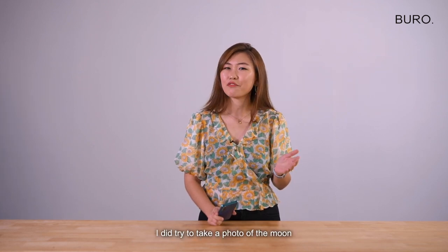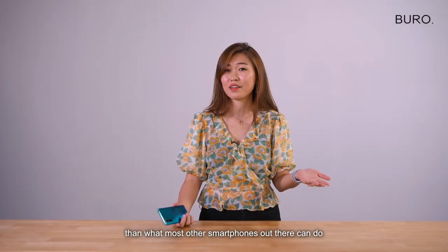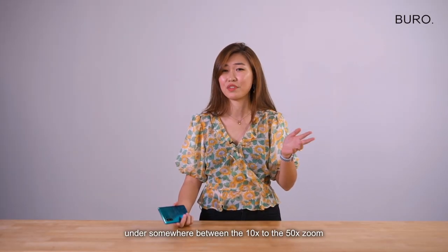I did try to take a photo of the moon and it did look like a better photo than most other smartphones out there, under between a 10 times and 50 times zoom.